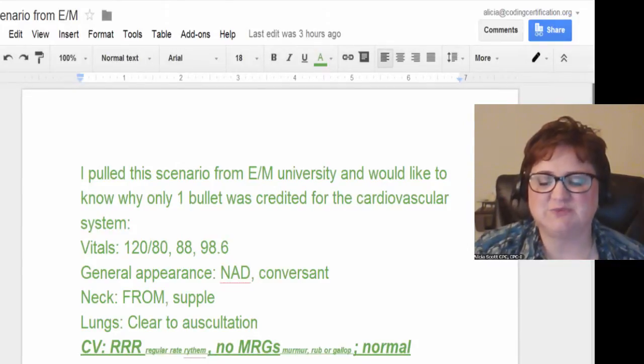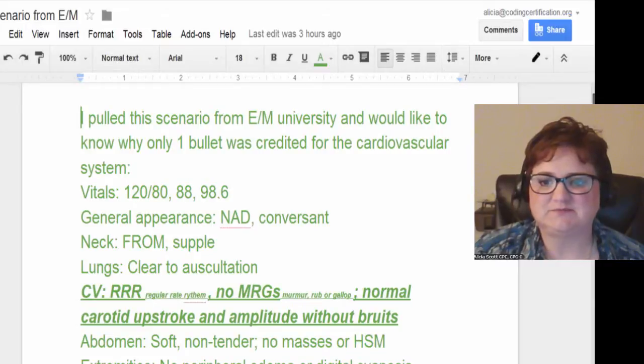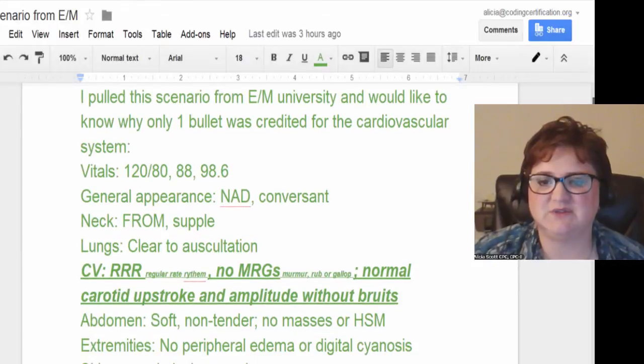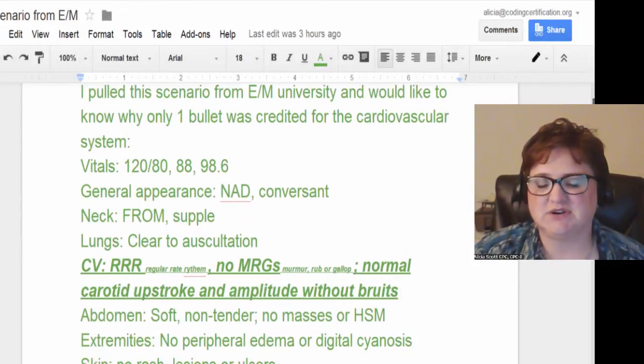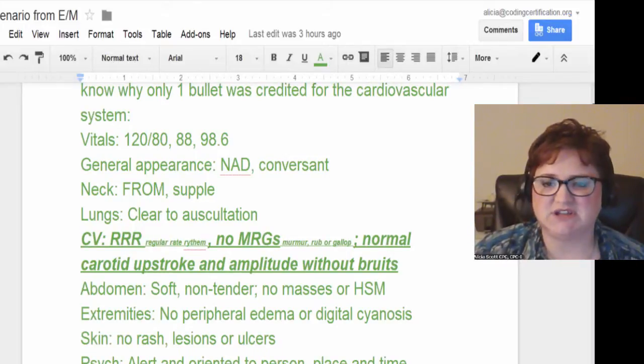So we have vital signs, we have general appearance, and then it goes down doing this portion showing the body system. This isn't a full report — they've just taken this one section of the report. The lungs are clear to auscultation. I went ahead and highlighted this because I think this is where the question is coming from and I thought I'd do a little education on it.